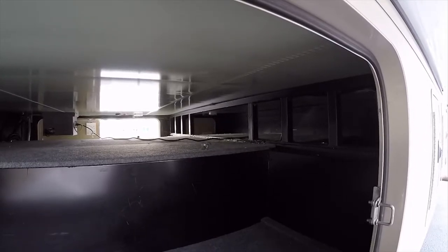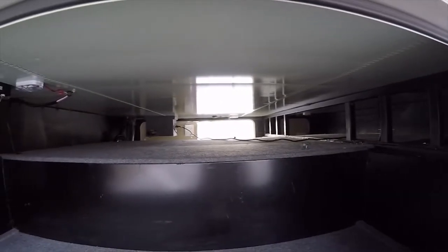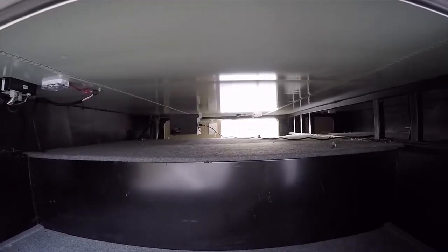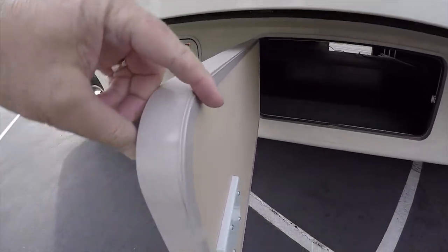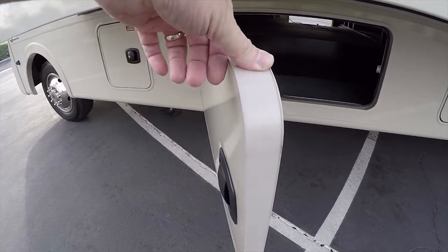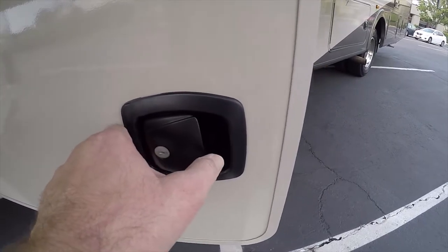These are not plastic roto-molded compartments. Roto-molds are resistant to rust but don't have the strength — road debris can poke holes through them. But this is a steel storage compartment. Very high quality. And look how thick these doors are — they're twice as thick as a finger. A lot of current motorhomes have very thin cargo doors, but these are very thick with high quality latch hardware.